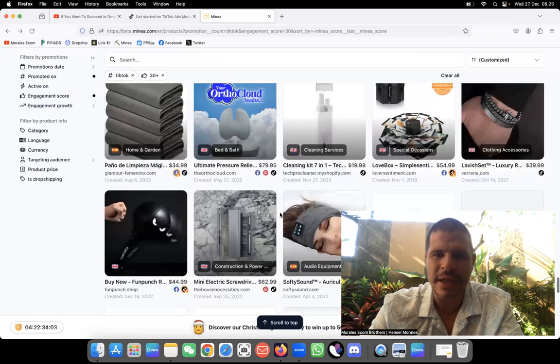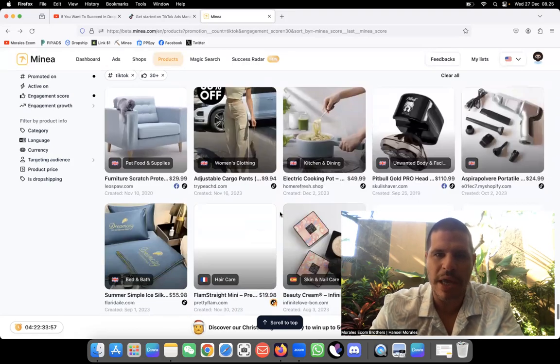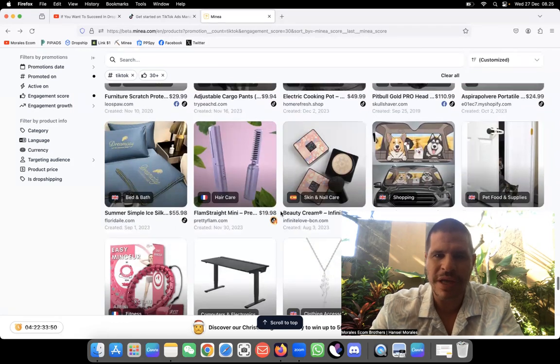I like to find products I have never seen before — products that get my attention right away. Even just looking at a picture, it has to trigger my attention. If it doesn't trigger my attention, I don't want it.